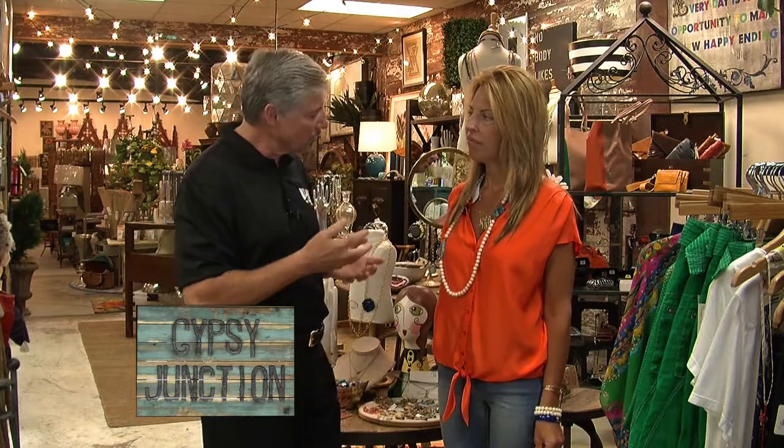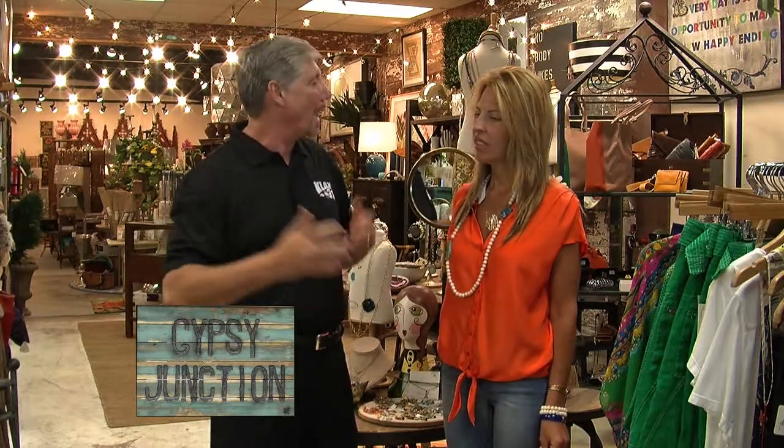What's in Store is going to be spending the week here at Gypsy Junction. We're visiting with owner Melissa Rayburn. They've just gone through a major expansion — they've expanded the size of their building and the size of their product line. Melissa, why don't you give them just a little background on why the expansion?